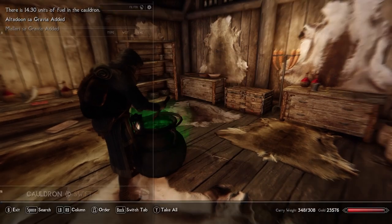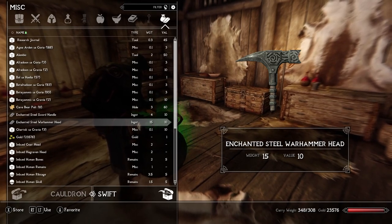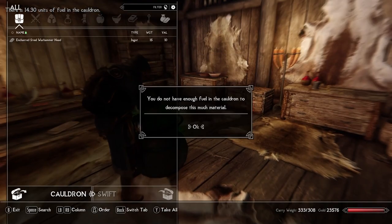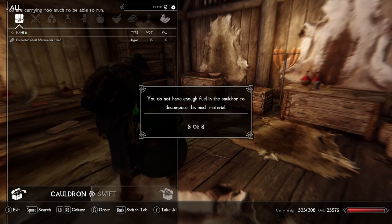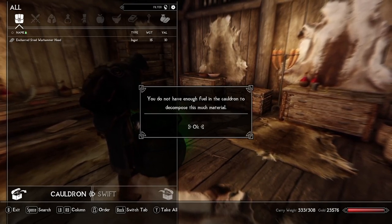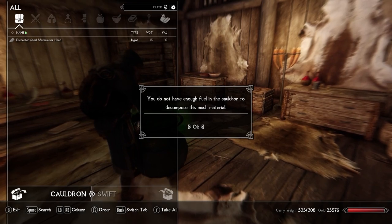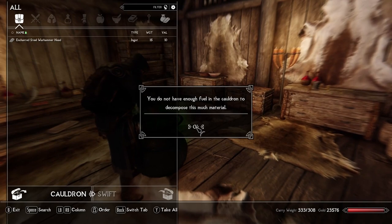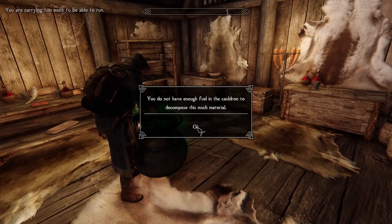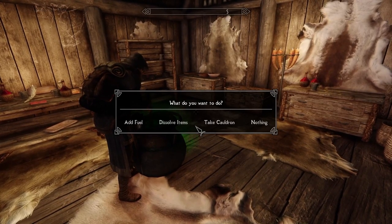If I were to try and do the Warhammer with only 14 pounds of fuel and it weighs 15, it wouldn't work. You know what, I might as well show you — it's a bug. So I'm going to try and dissolve it, but you don't have enough fuel because it weighs 15 and I only have 14 units. This is where I got stuck in that bug last time. The way you get out of this: I'm using a PS4 controller plugged into my computer, so all I've got to do is unplug the controller, go back to my mouse, click out of the window, hit R, and that breaks the cycle and puts me back out of the menu.